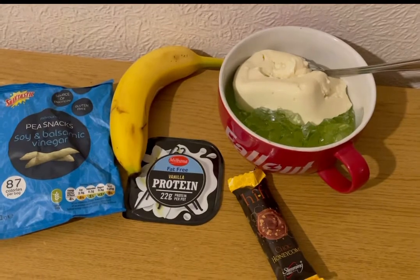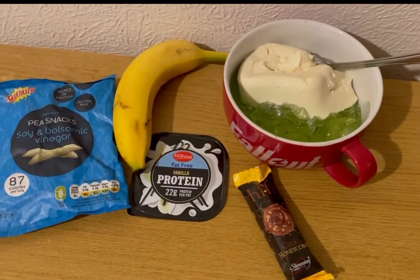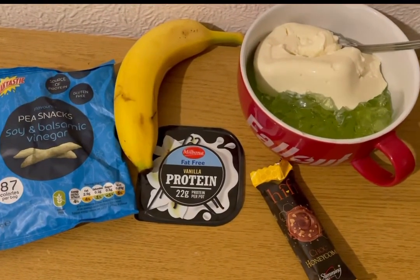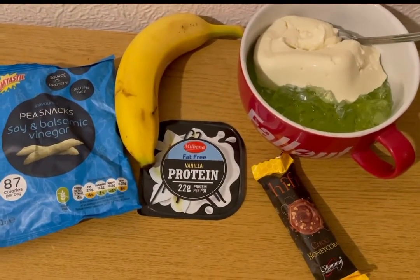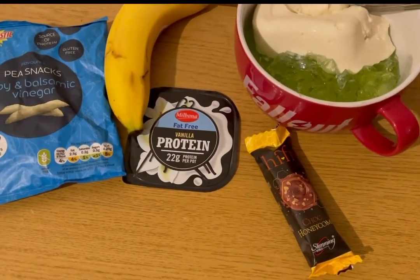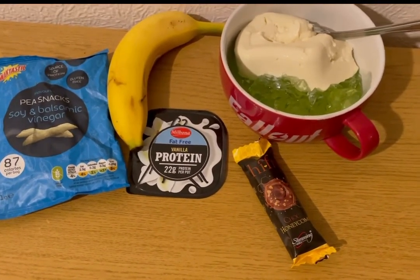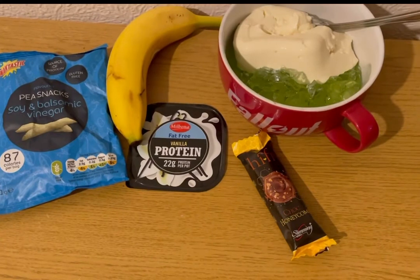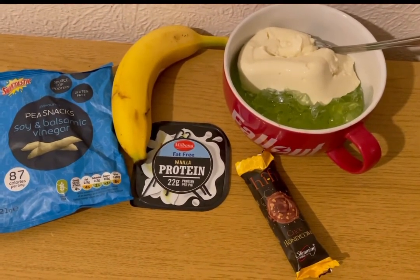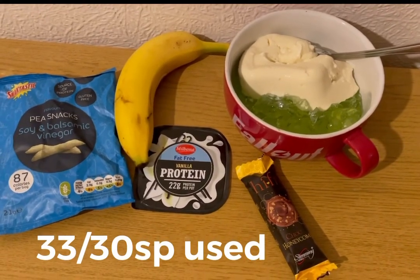These are my snacks for seven smart points. I've got a banana for zero points, some lemon and lime jelly for zero smart points, a little vanilla protein pot for two smart points, some pea snaps in soy and balsamic vinegar flavor for two smart points, and a Slimming World Hi-Fi bar — the honeycomb one from Iceland — for three smart points. So those are my snacks for seven points, and I'm ending the day on 33 out of 30 smart points.